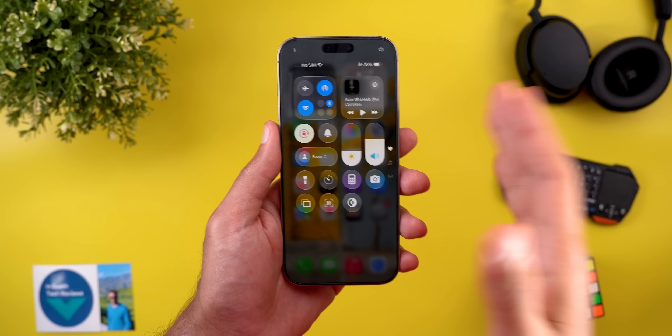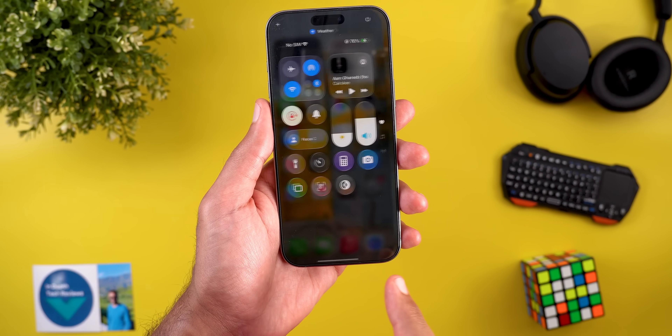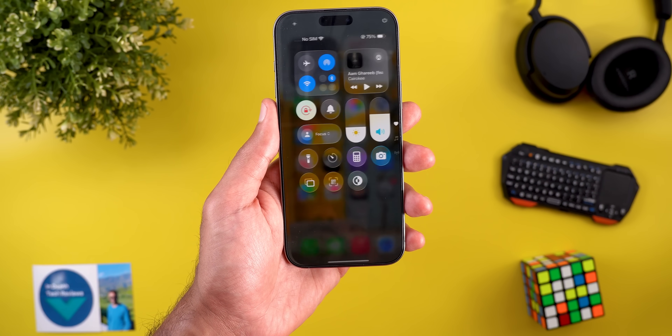When it comes to the control center, I don't see any difference between the two. This is beta 4 and here is beta 3 — they look exactly the same.